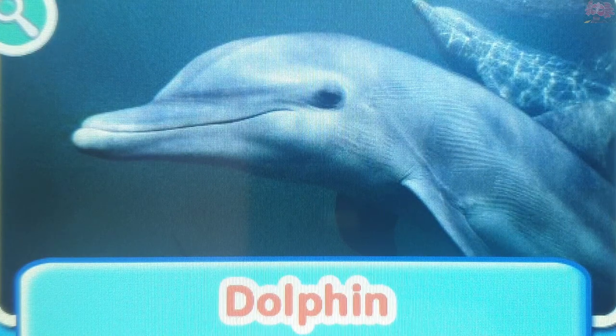Dolphin. Dolphins are very intelligent, curious, and playful mammals. They live in groups called pods.